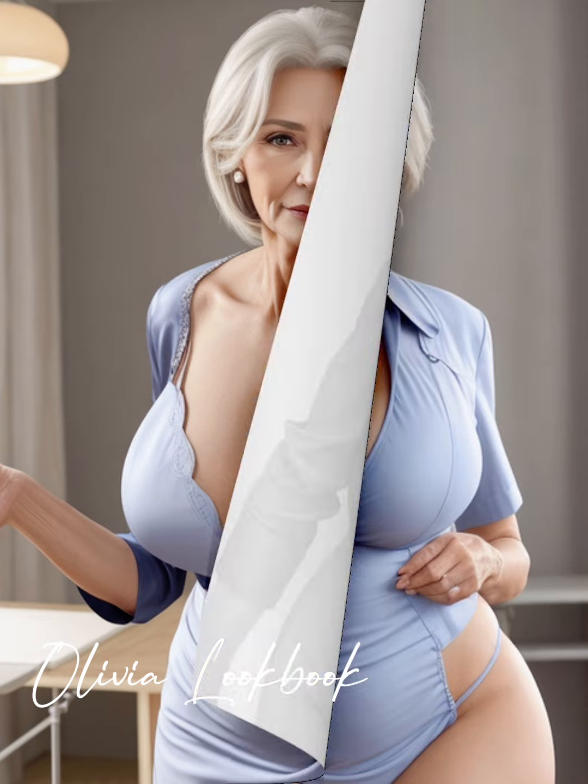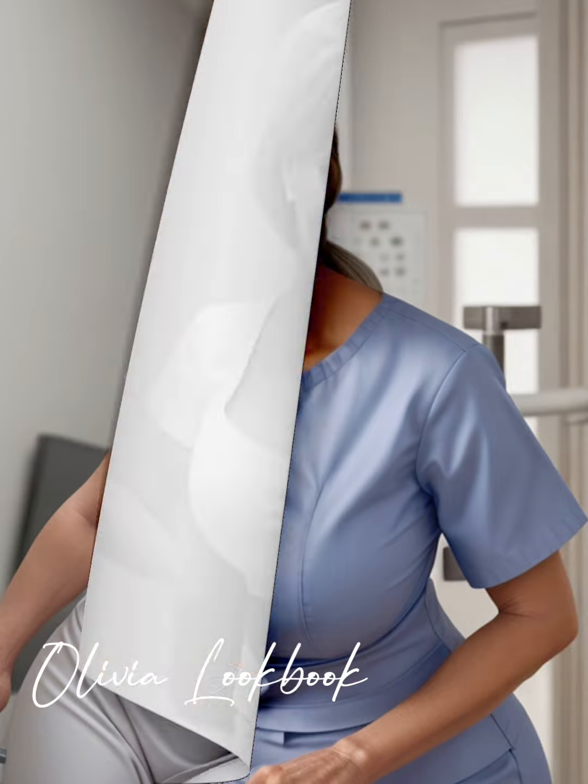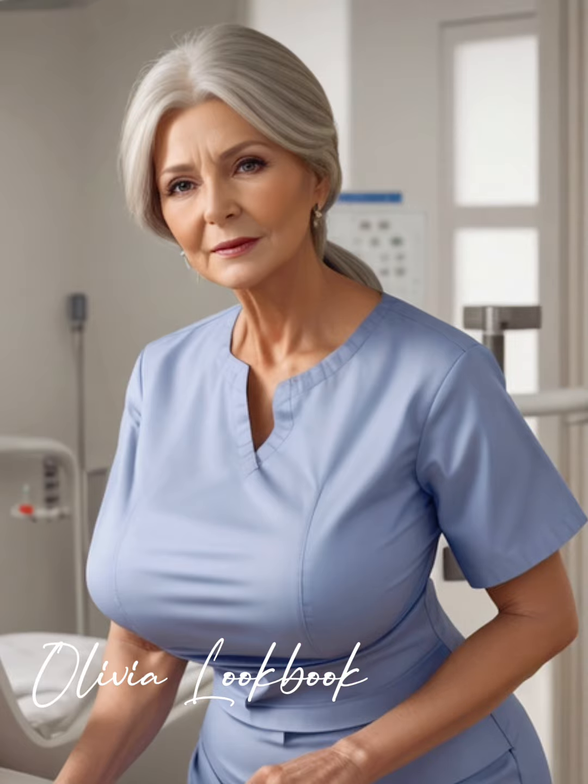Imagine a nurse outfit that not only serves its purpose, but also celebrates the individual wearing it. We're envisioning a design that's modern, comfortable, and flattering, tailored to fit the mature woman perfectly. It's about adding those personal touches that transform a standard uniform into a statement of personal style and professionalism.